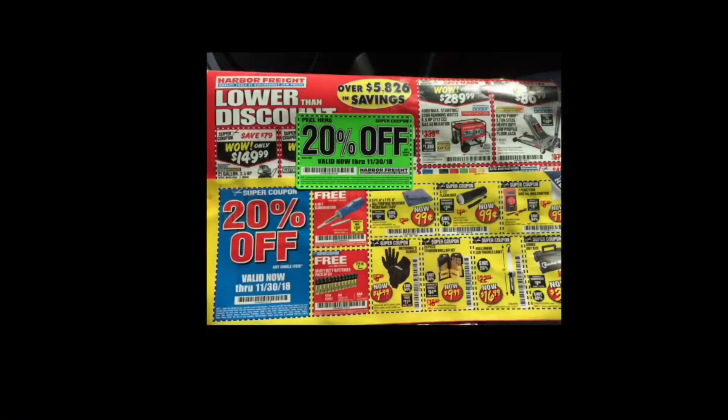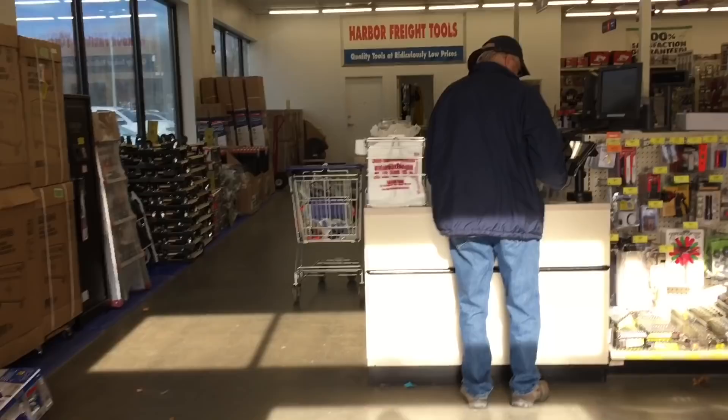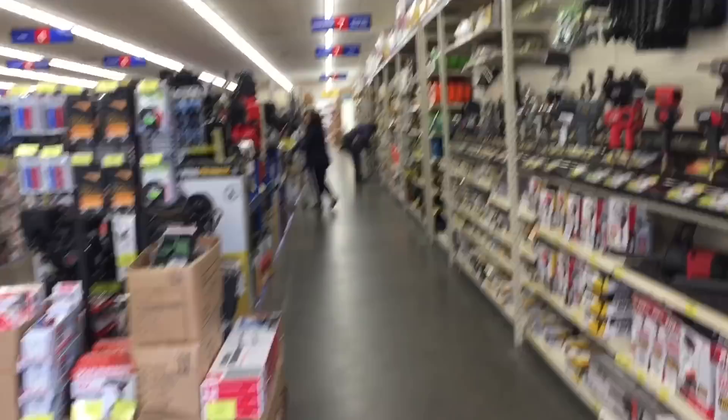Our journey today starts in Brookfield, Connecticut, at a place called Harbor Freight Tools. It all starts with a catalog that's mailed to your house. Upon entering the store — it was 32 degrees out and very windy so I didn't want to do any filming outside — and I have to do a voiceover because of the music playing in the background.